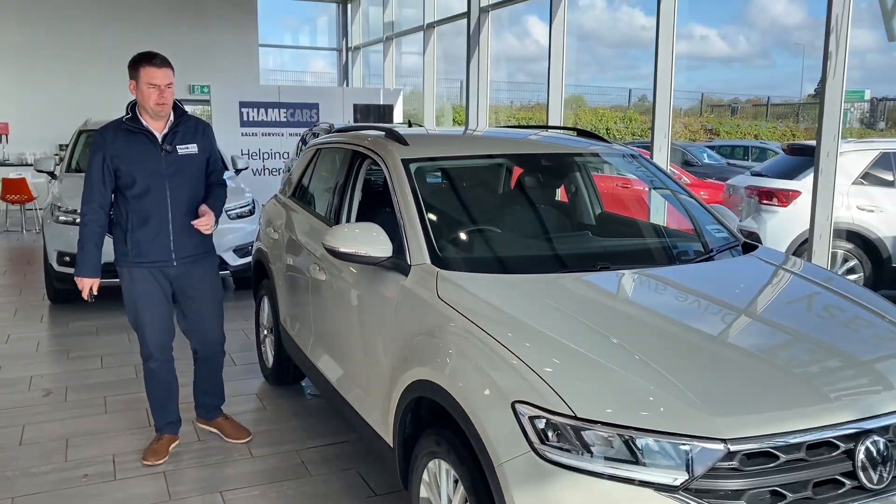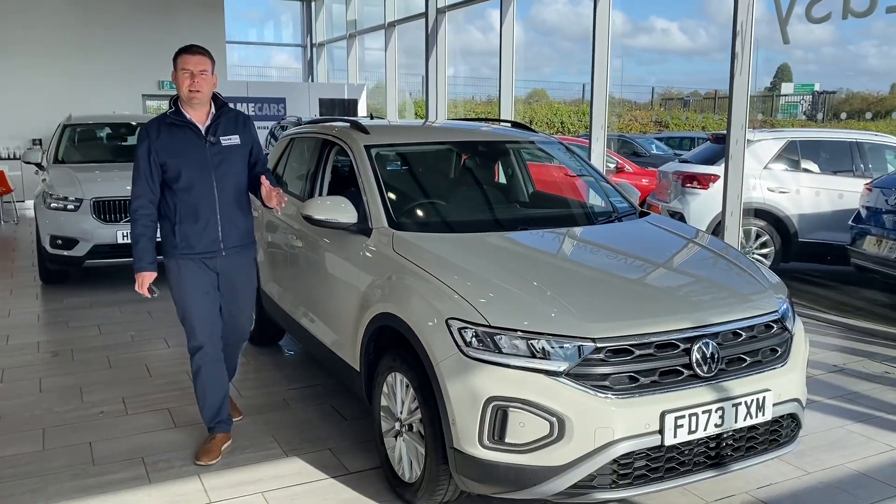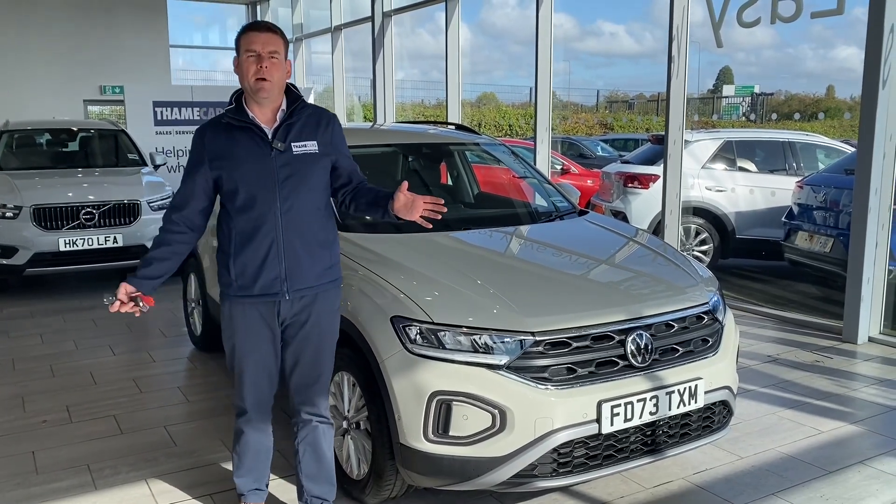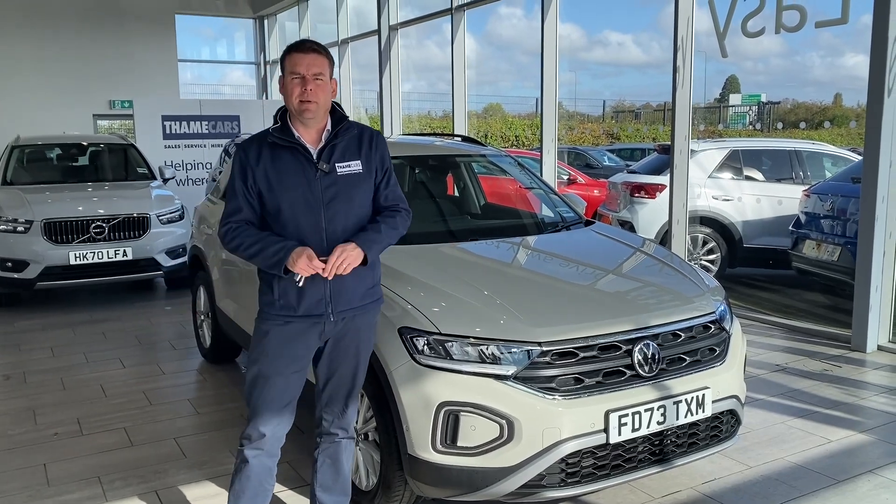DAB radio and Bluetooth for music streaming too. It's really good value for money, this car, with loads of warranty on it as well. Why buy new when you can save money and get something like this? Don't miss it.